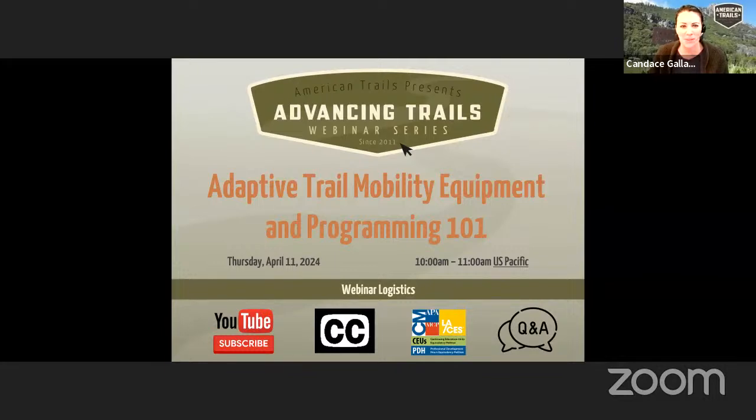I'm going to go ahead and start the recording and we'll kick things off. Thank you for joining us for the webinar, Adaptive Trail Mobility Equipment and Programming 101. My name is Candice Gallagher and I am the Director of Operations and Webinar Coordinator for American Trails. This is our 235th webinar in the American Trails Advancing Trails webinar series. This webinar is being recorded.